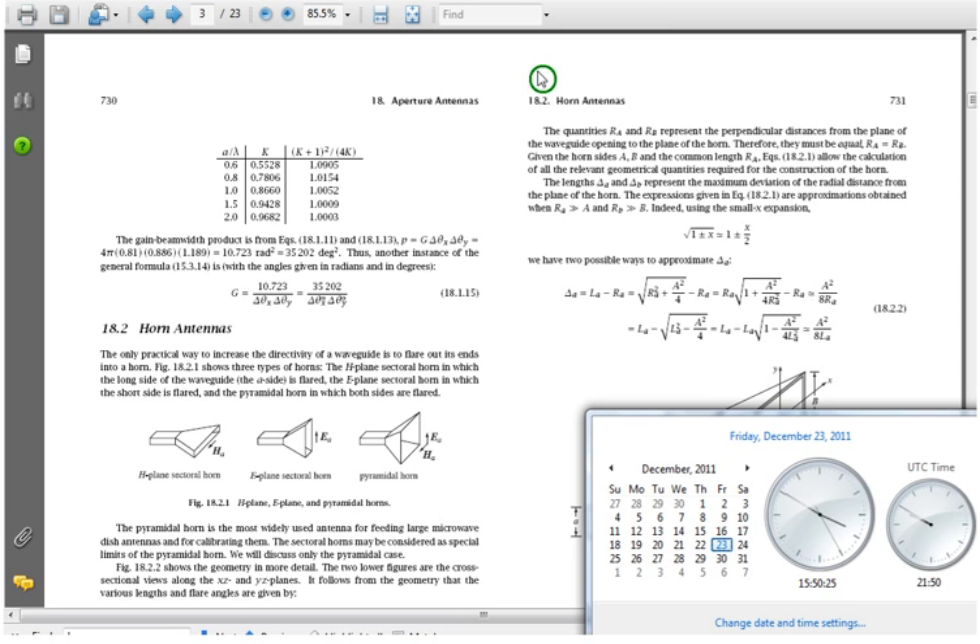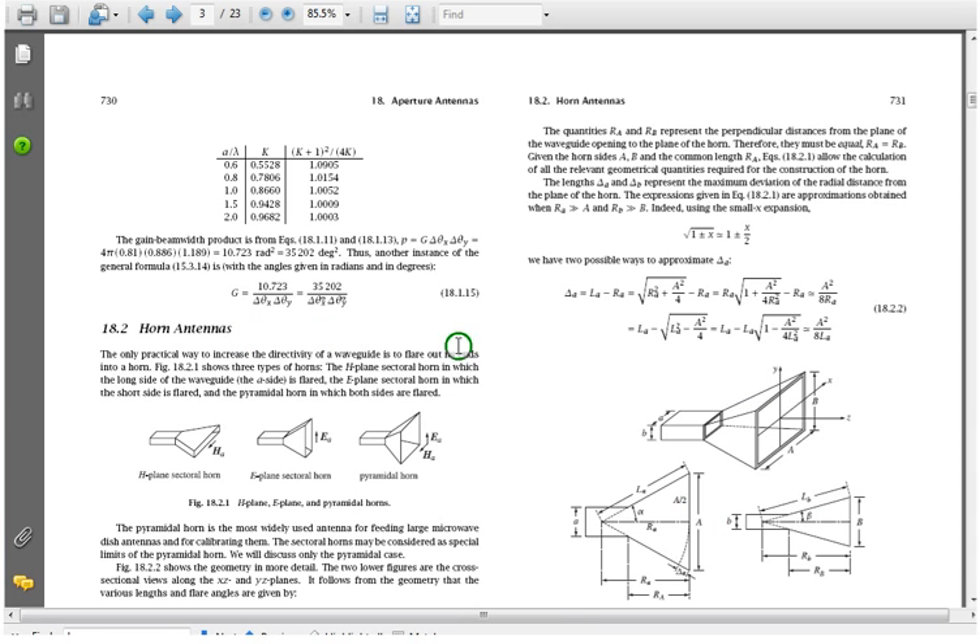I was looking around for my link to where antennas are located, and I happened upon this PDF that I had saved. It talks about horn antennas, which I thought might apply to the scalar squares that we see. I did a video on one just the other night, and I'll include a link to it. These antennas increase the directivity of waveguides.